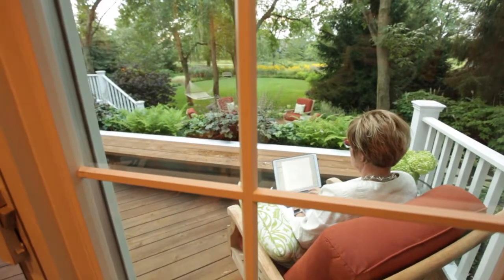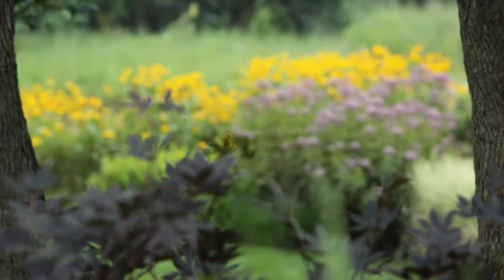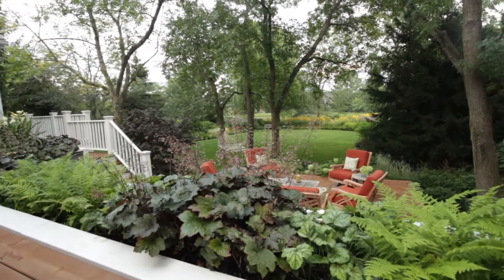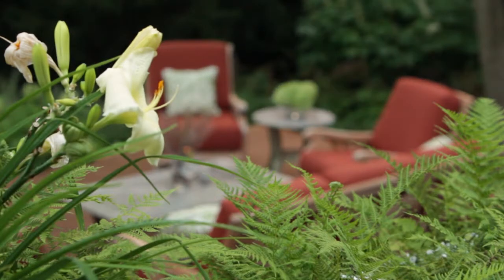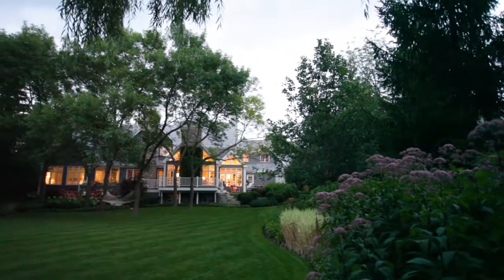I work in an office environment all week and I love coming outside in the evening or on the weekends to connect with nature and to be outside. This gives us a space that's functional and beautiful. They took a very plain yard and turned it into our private sanctuary. It is like a haven away from the rat race of the world — it is quiet, it is calming, and it's beautiful.